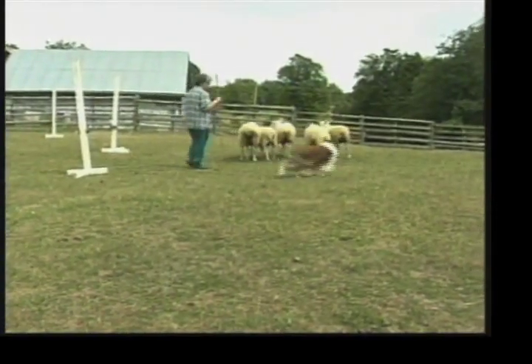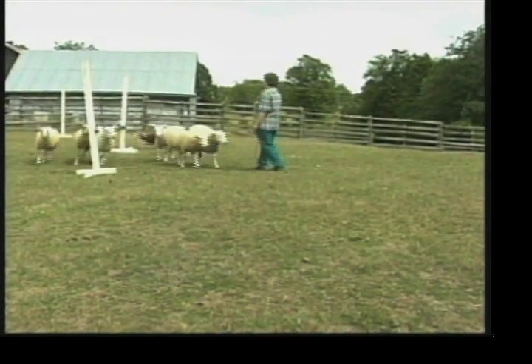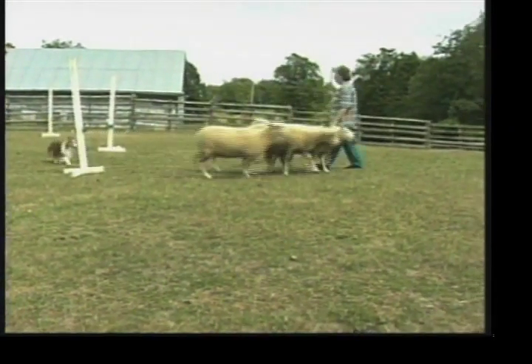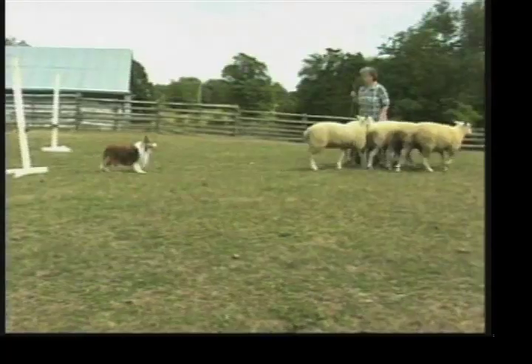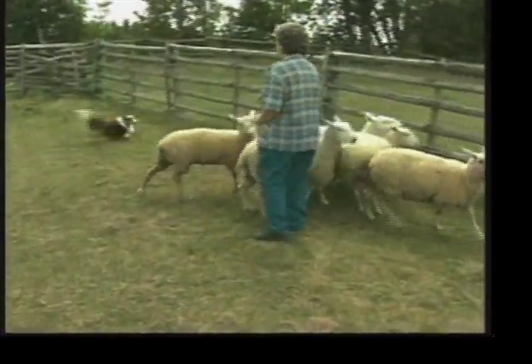Shetland Sheepdogs were originally bred on the islands to keep ponies and sheep out of the farm's garden, or as it was also called, the Toons. In fact, the name Toonies was the first name given to these dogs. By the late 1800s, ships would often leave the island with Toonie dogs, which is how it is believed this breed reached America.